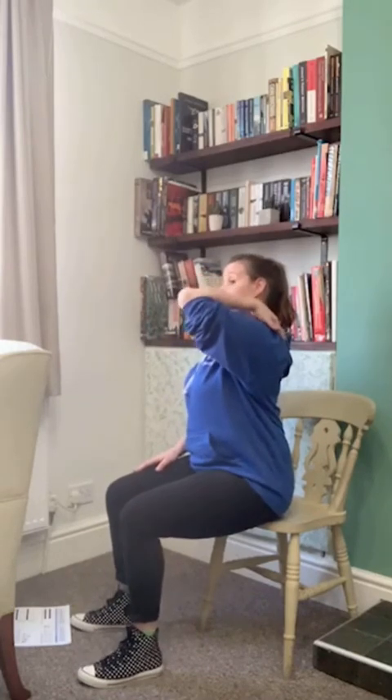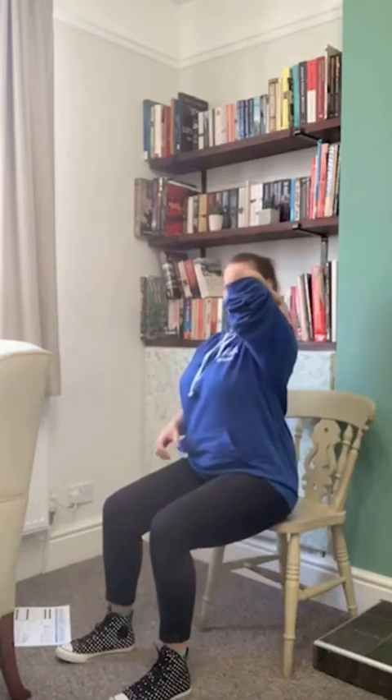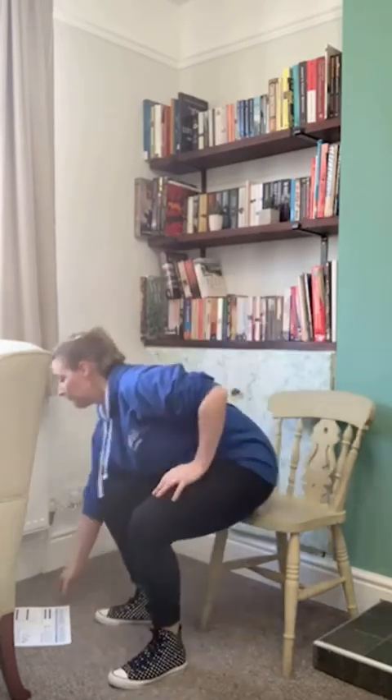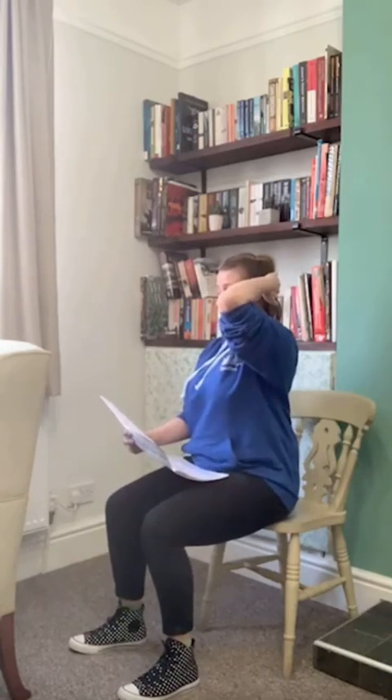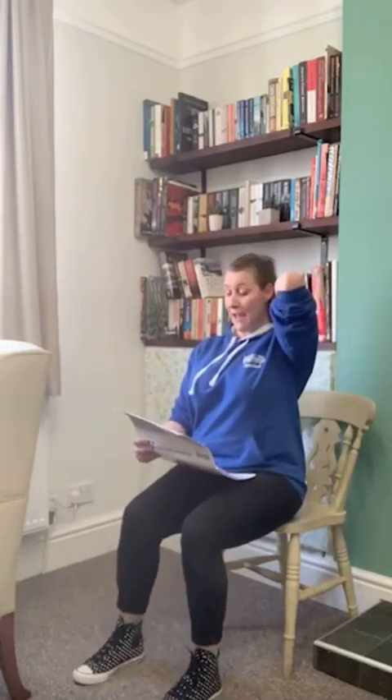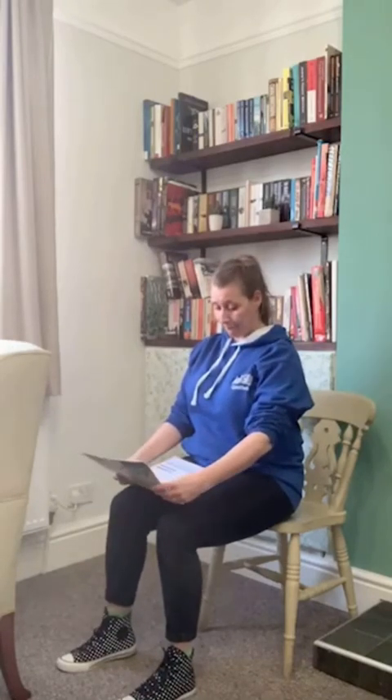We're all wired a bit differently, so you may find your sticking point at different positions. Notice how far you can reach over your shoulder and then have a go at the other side for comparison. The scores are: one — you can touch your ear; two — you can touch the back of your head; three — you can touch the base of your neck; four — you can touch the top of your shoulder blade. Have a go on the other side and see whereabouts you can reach.